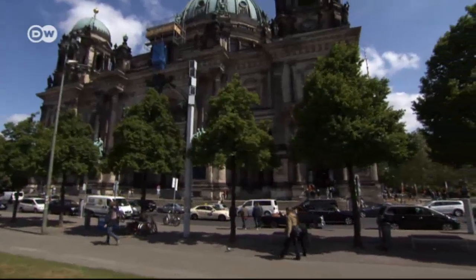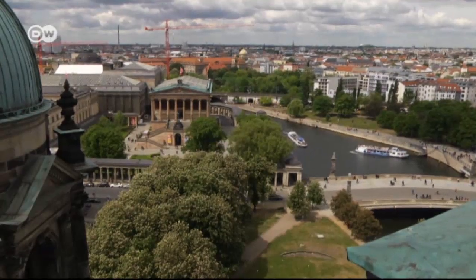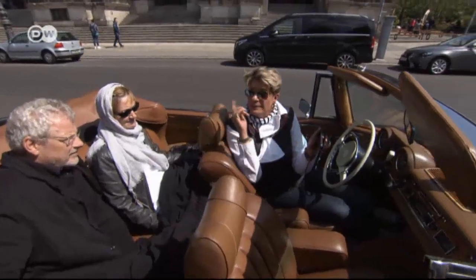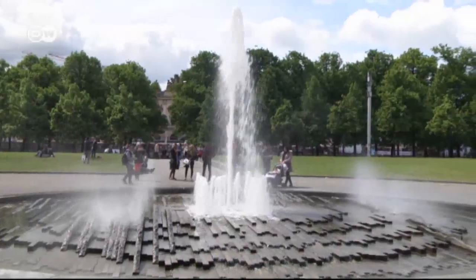The Museum Island is one of the world's largest museum ensembles. The island itself is home to five museums, the bust of Nefertiti and the Pergamon altar. Behind us there is the Berlin Cathedral, burial place and house church of the Hohenzollerns. The Lustgarten rounds off the ensemble.